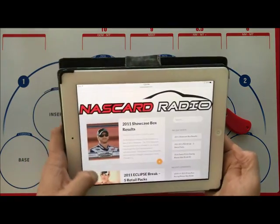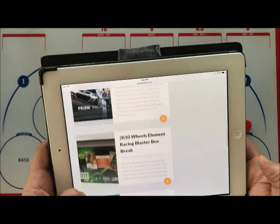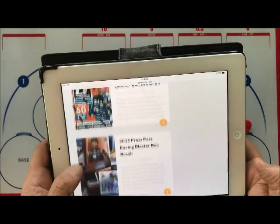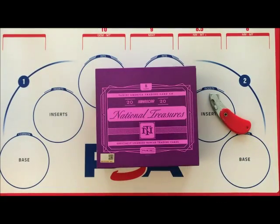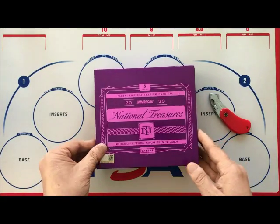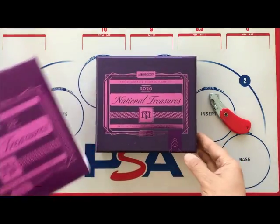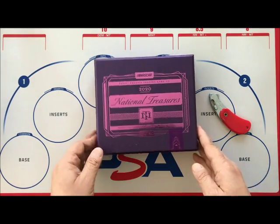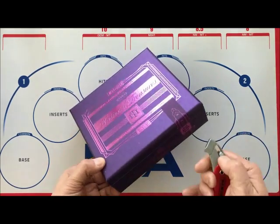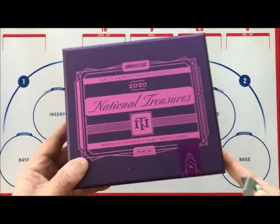On the NASCAR Radio website you'll see older box breaks, and you can click through and watch those older videos. I do it so that if you stumble upon some older wax and are looking for information, it's a resource for people to use, as well as for myself.